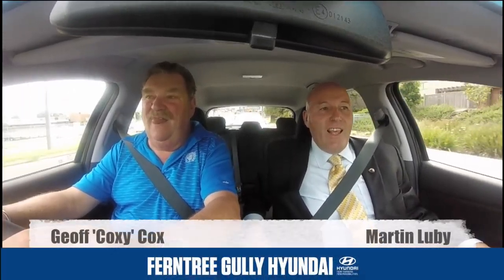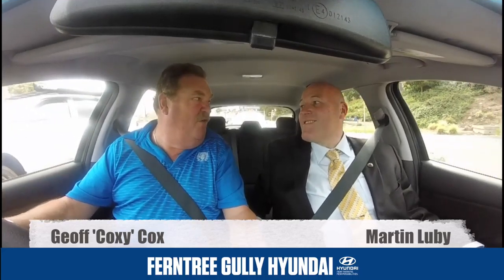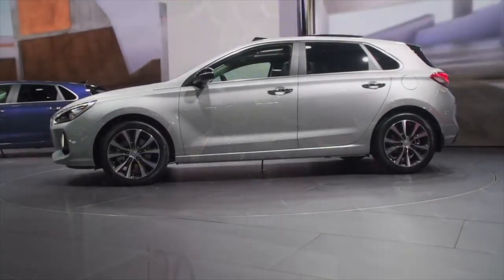G'day everybody, it's Martin from Poetry Gallery here and I'm here with Ambassador Jeff Cox. Welcome Coxie. Thank you mate. We're driving the brand new Hyundai i30 PD model. This is a new fresh car, re-invented small car into Australia.